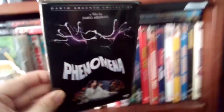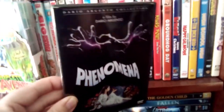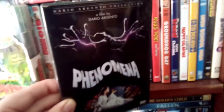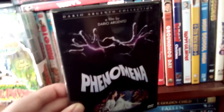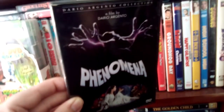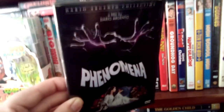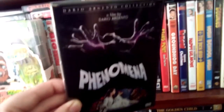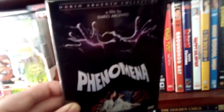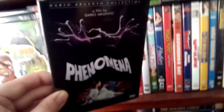And then we got Phenomena, which is known in the United States as Creepers — an edited version. This is from Dario Argento, with Jennifer Connelly in one of her first starring roles. I always enjoyed the film. It has a nice atmosphere to it — it's kind of a scary little flick. So that is Phenomena.